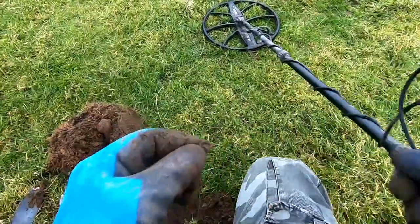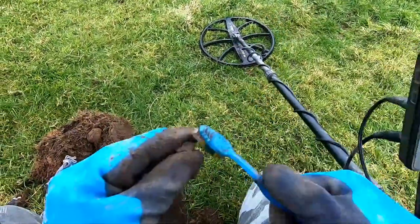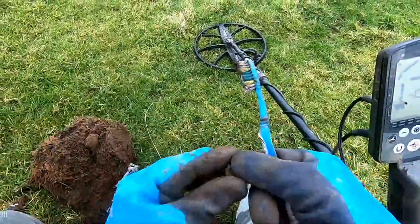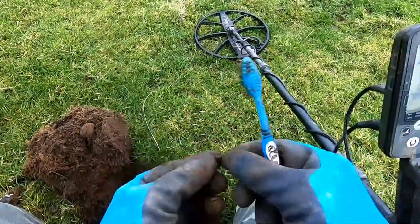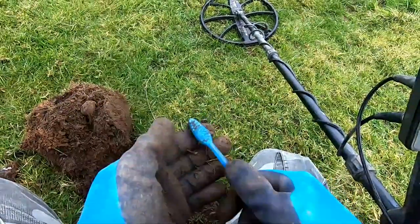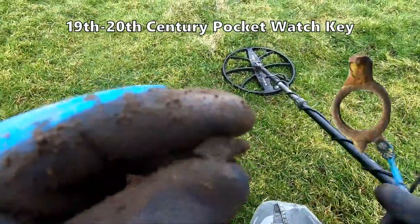There you go. Yes, I know what that is. That's a pocket watch key. That's what that is. Pocket watch key.